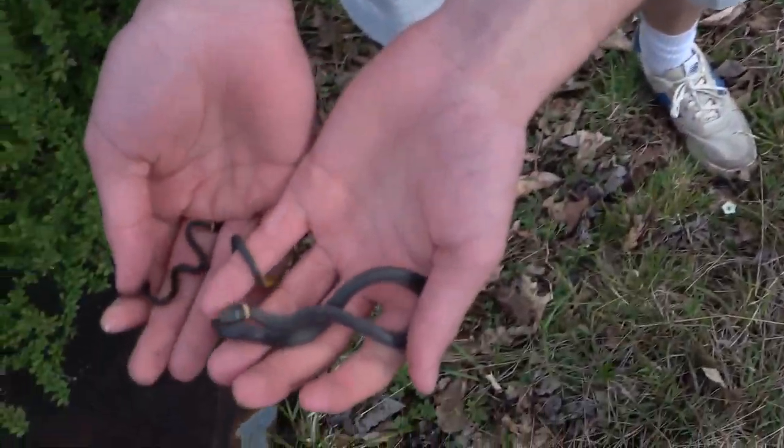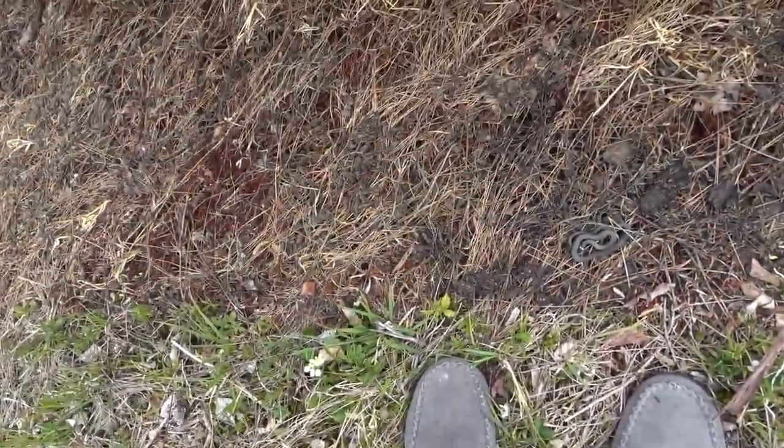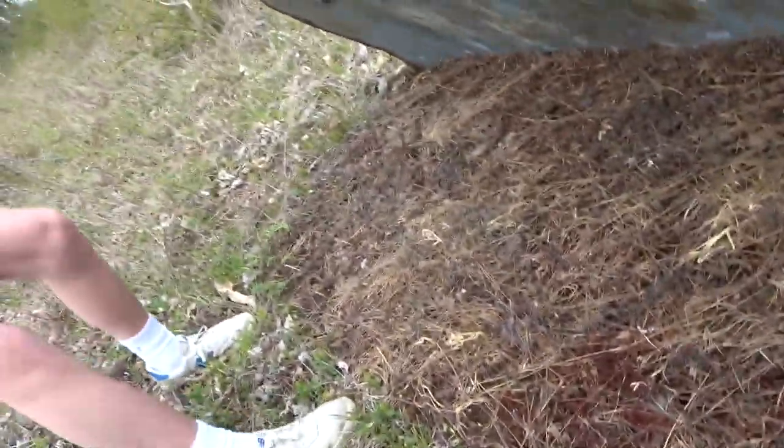Oh, there's a ring neck! Pretty cool. Oh, there's two — oh, a tiny one. A bunch of garters and ring necks. Go grab a bunch of those garters, quick.